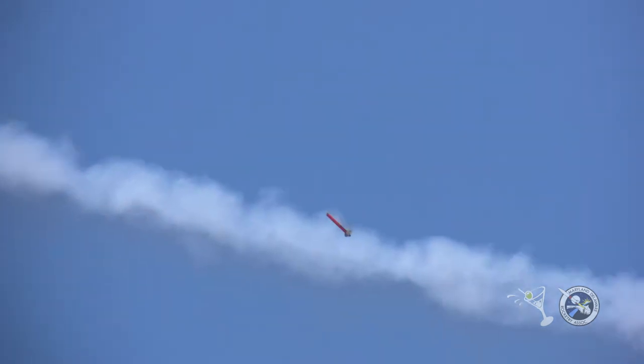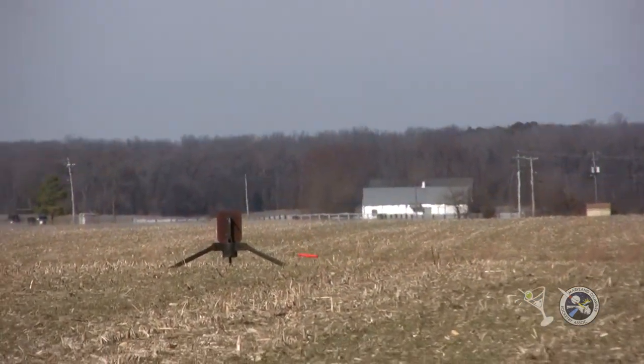Gravity's going to take over and bring them both down. There goes the main on the payload section. The booster is falling right behind it. Should be pretty light — might bounce, but be okay.